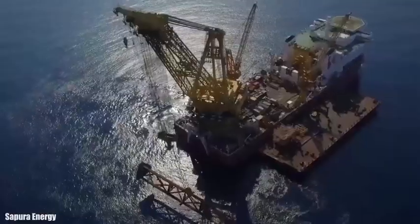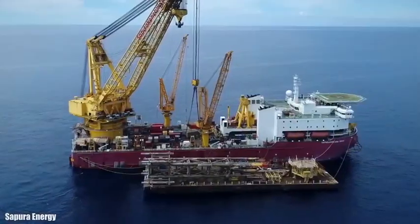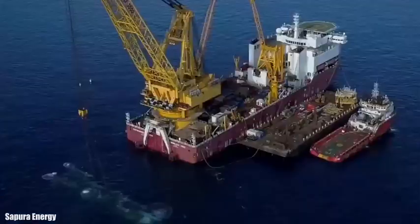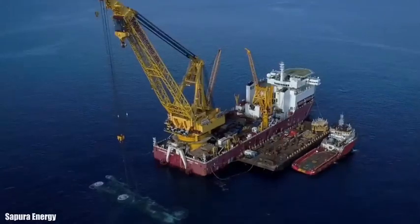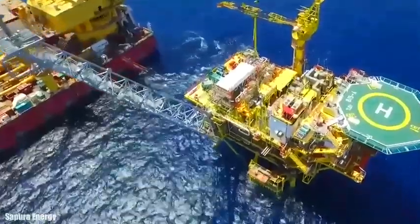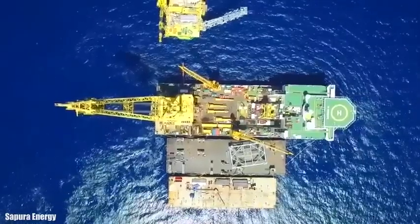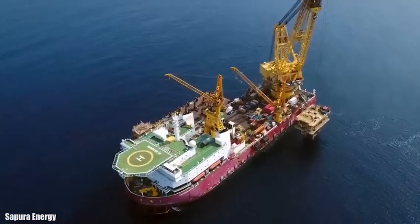It measures 156 meters in length by 44 meters beam and 7.5 meters draft. It is equipped with one main crane of 3,500 tons and two pipe-handling cranes of 50 tons each. It has a gross tonnage of 40,800 tons and can accommodate 300 people. It has six engines with a total of 40,700 horsepower and can reach a speed of 13 knots.